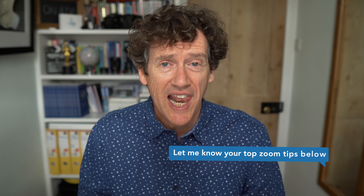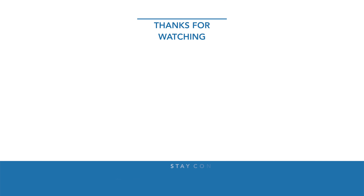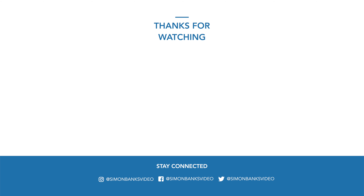Just visit my website, getvideorite.com. Hope you found this video useful. Let me know your top Zoom tips in the comments below.